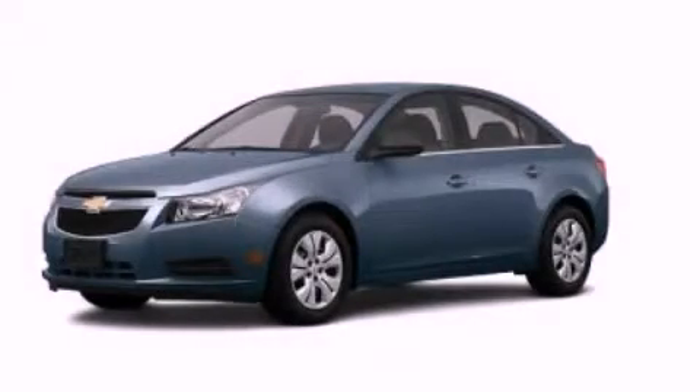Additional features include dusk sensing headlights, an anti-lock braking system, side curtain airbags, and satellite radio. This automobile won't last long at this price. Call and arrange a test drive now.